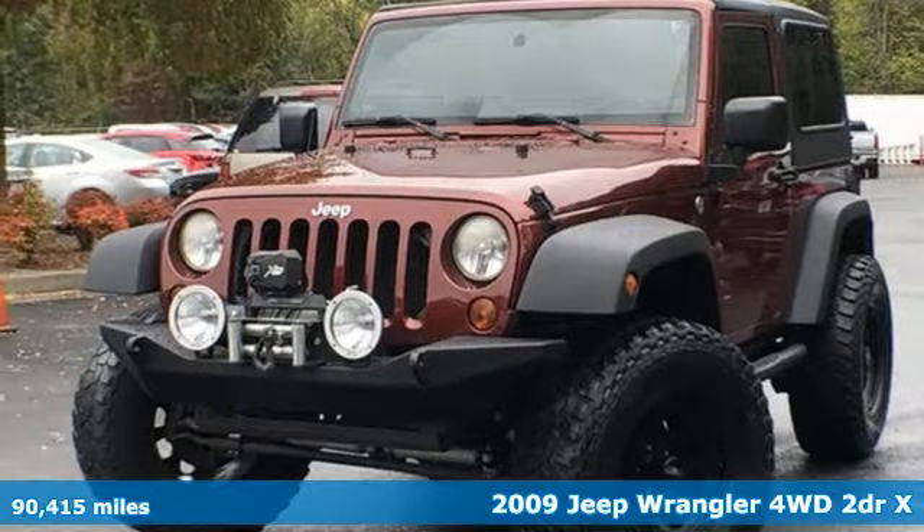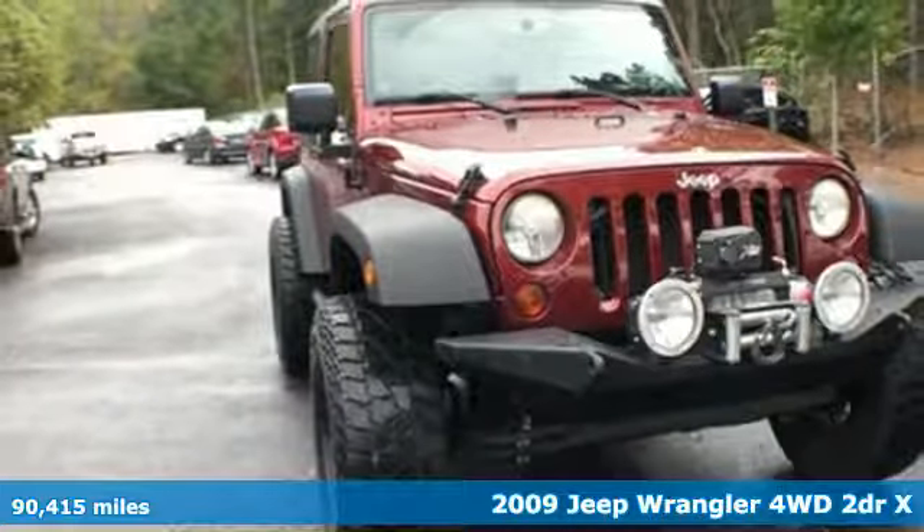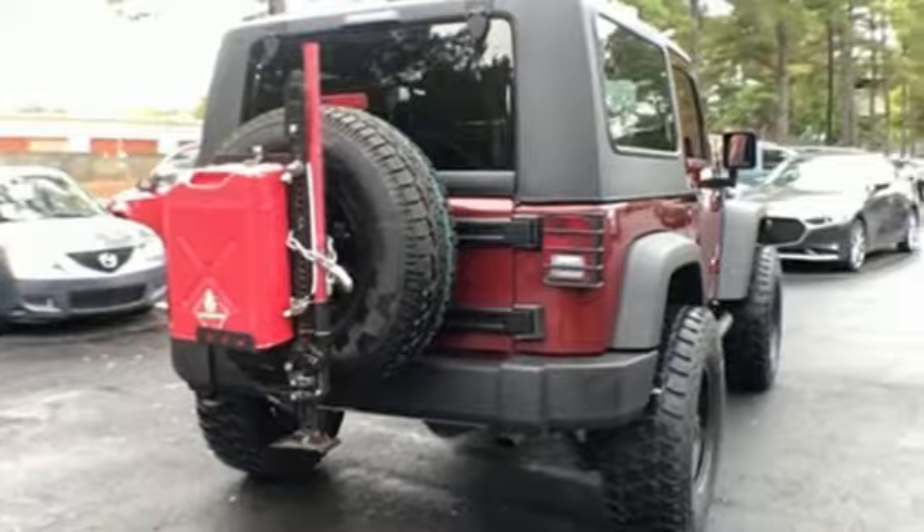Here's a 2009 Jeep Wrangler. Experience the Jeep life. Features include auxiliary audio input, power front windows, and leather steering wheel.